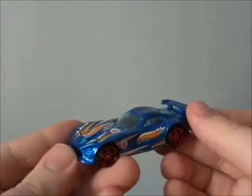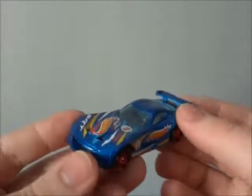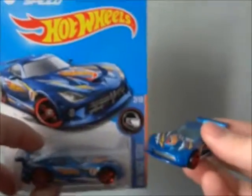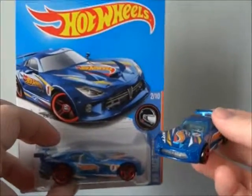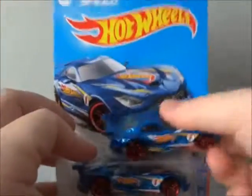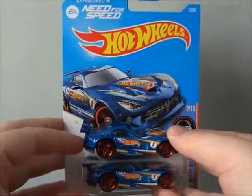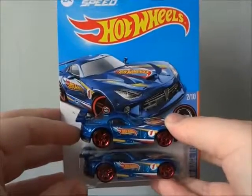So that's pretty much all I have to show about this little Hot Wheel right here. This is Retroemable 4. Make sure you guys check out past videos, link down in the description. You guys have a great day and keep collecting!